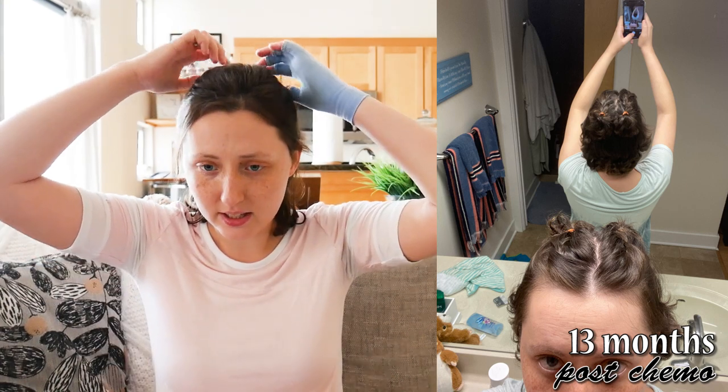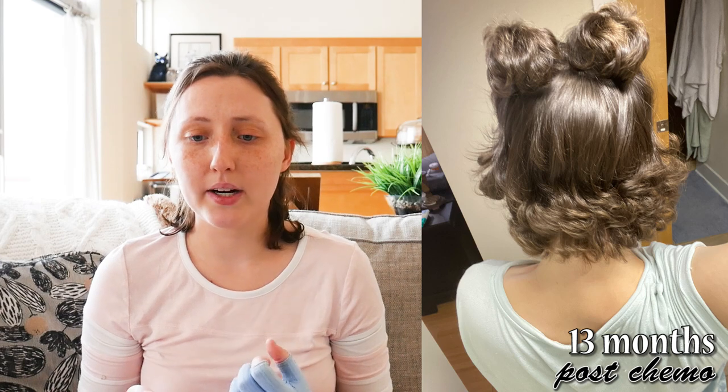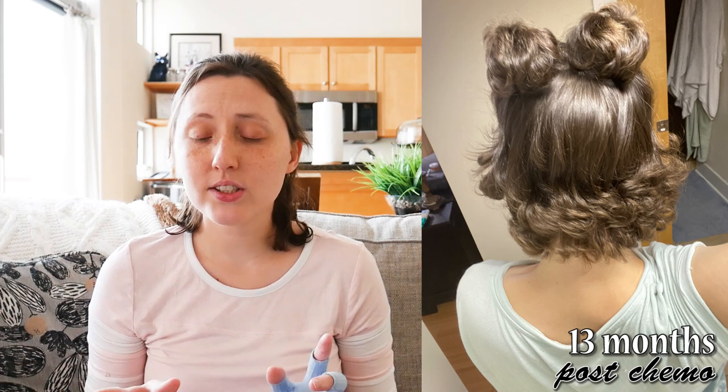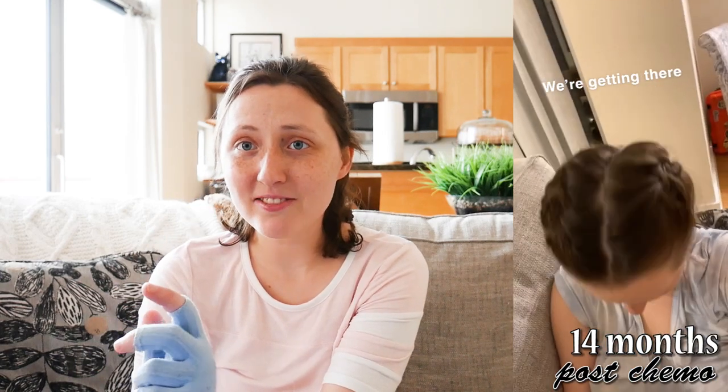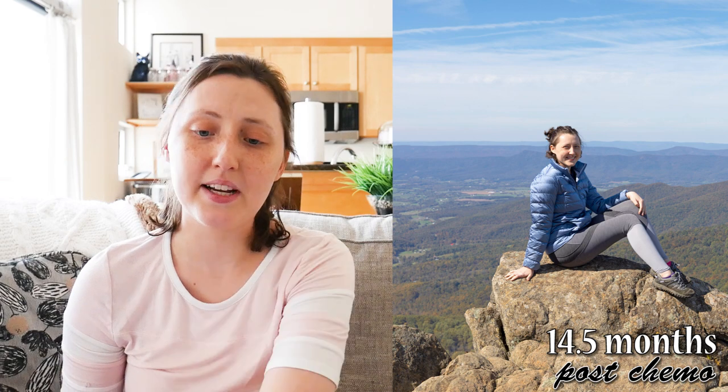This is September 3rd — when I started experimenting with hairstyles. I did two French braids with hair ties in the back a lot. If I needed my hair out of my face but didn't want a headband, this was my go-to. I used it on so many hikes. At first I needed bobby pins to keep things in place, but eventually I didn't need them anymore. By October 2nd I could get my hair into two French braids — it only stayed for about five minutes, but it was still an accomplishment.